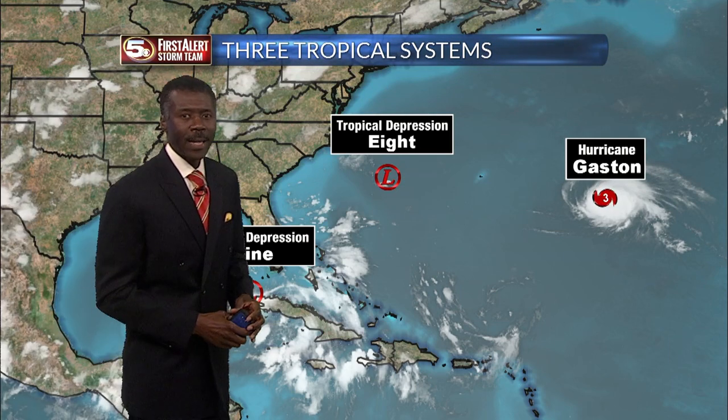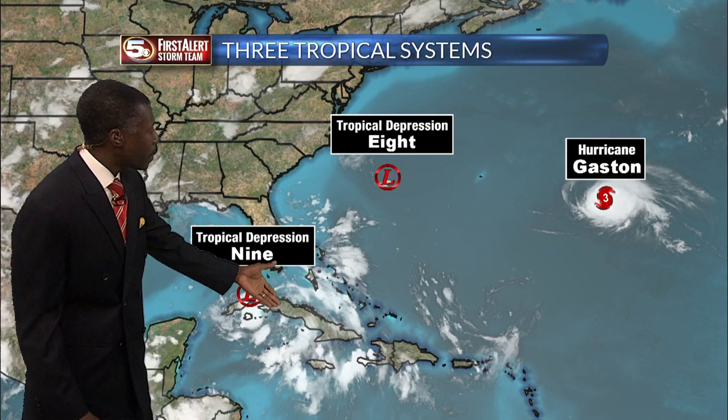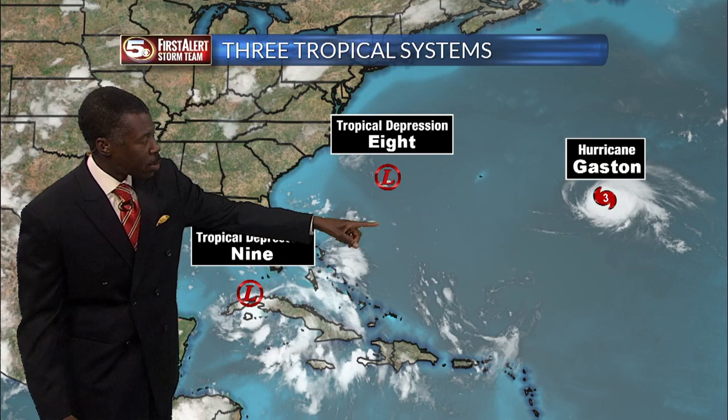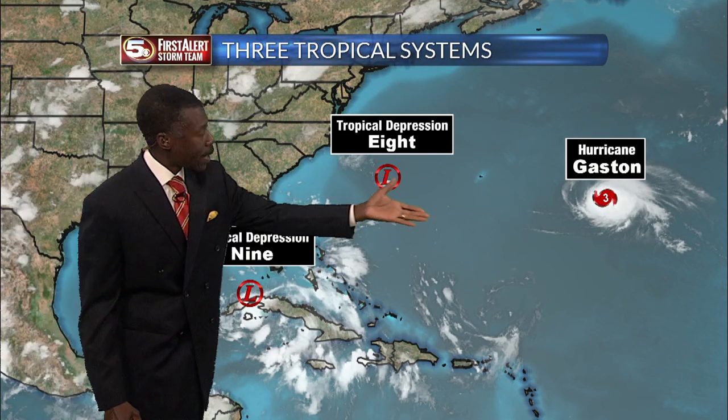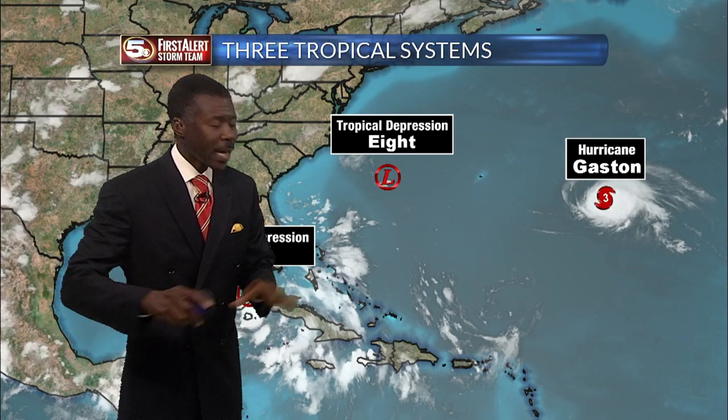Tropical Depression No. 8 — as much as we've been watching the tropical wave that moved north of Cuba through the Bahamas, folks in the Carolinas are doing the exact same thing with Tropical Depression No. 8, which is moving toward them. Meanwhile, Gaston, a hurricane — a Category 3, which makes it a major hurricane — will stay out in the Atlantic Ocean.